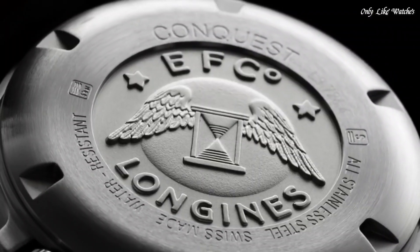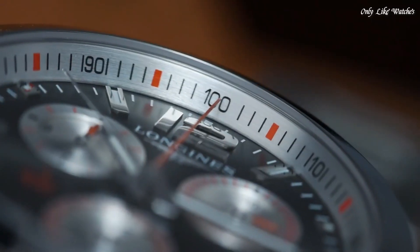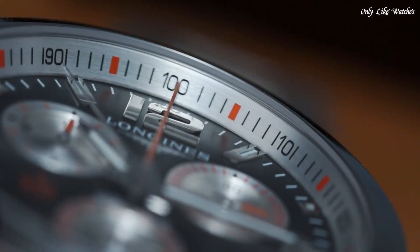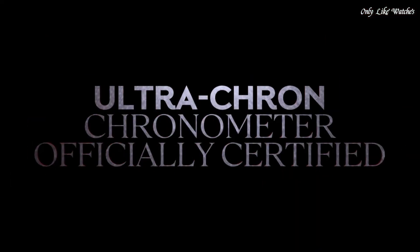Hello guys, today I will show you the best Longines watches based on specifications. Please subscribe to my channel for more videos, and if you have any questions, please comment in the comment section.